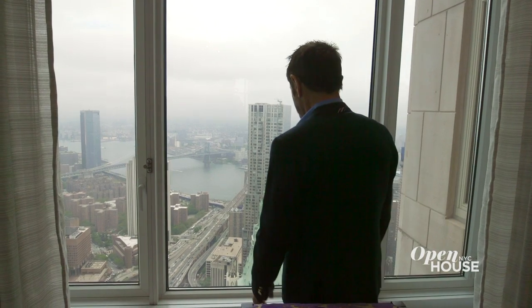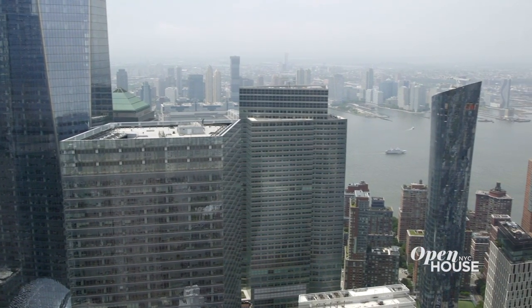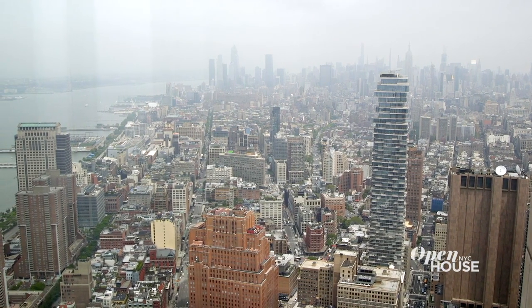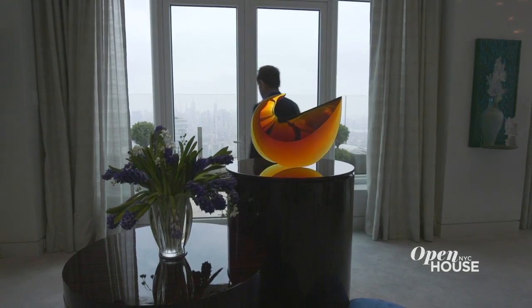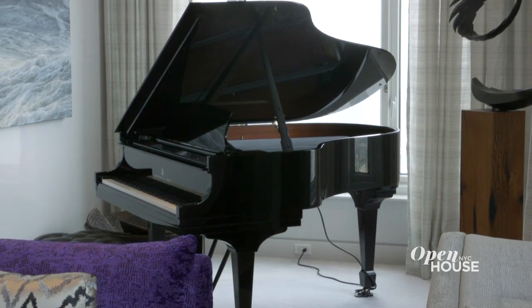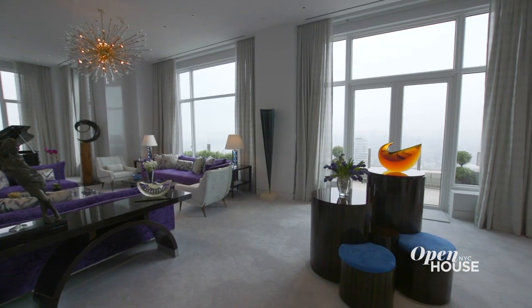When you enter this 80th floor apartment, you're immediately struck by the greatest view of the greatest city in the world. But for a designer, this is both a blessing and a curse. It's amazing inspiration, but how do you compete with New York City? I needed a layout that maximized the view that was conducive to living and entertaining. This space was going to be both the living room and the dining room, but I wanted them to each have their own identity.